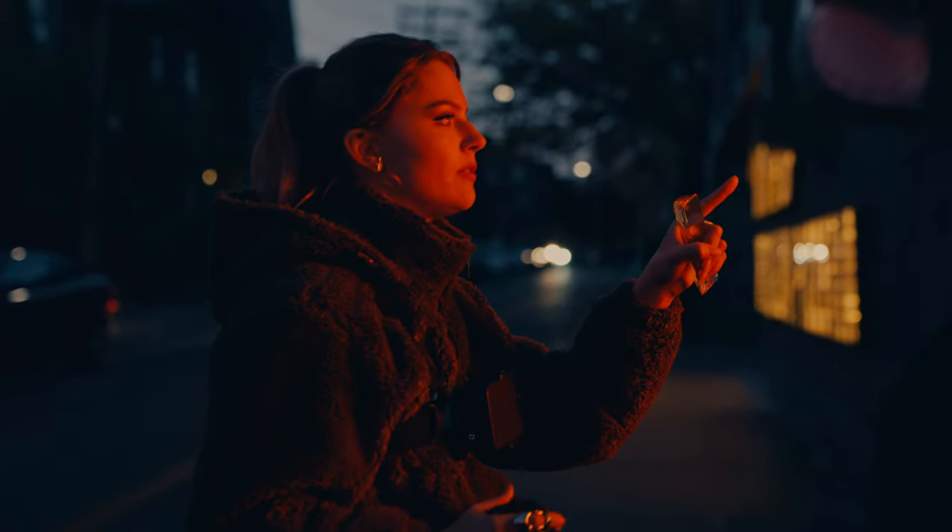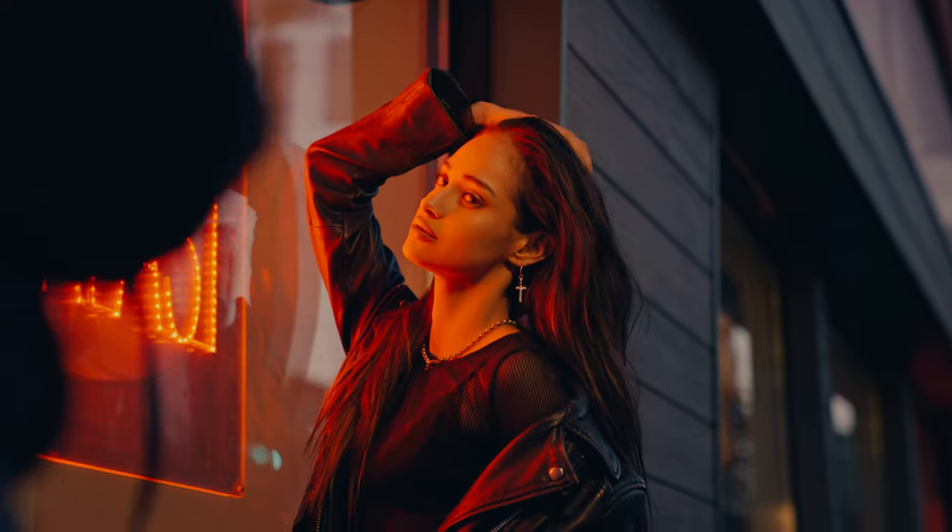During the shoot, I asked Asha to play around with her hands above her head or onto the window, because that way you create angles in a shot and it makes the photo a bit less flat. So it creates a bit more depth in the photo.